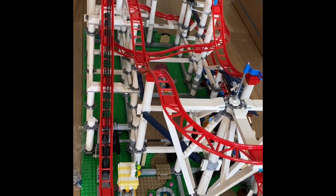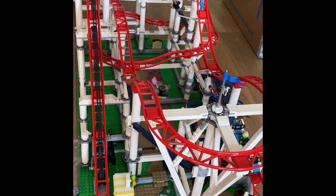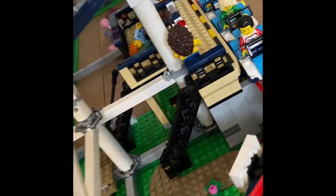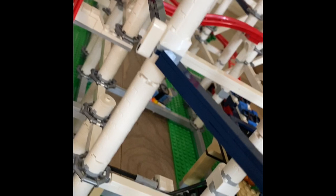Hello and welcome back to another video of D Plays. Over here we have a finished LEGO roller coaster set — you can see everything, all the details — and we're going to make some funny situations today.